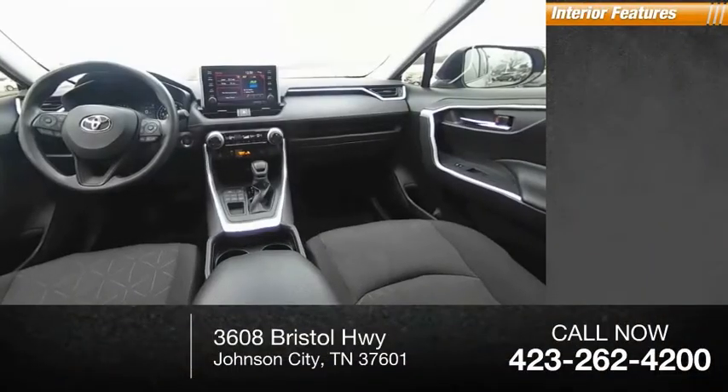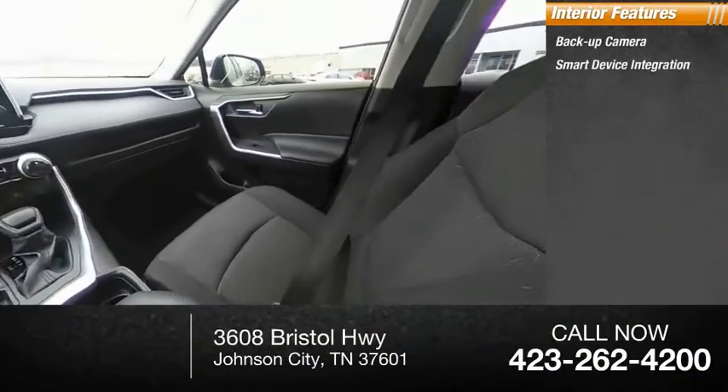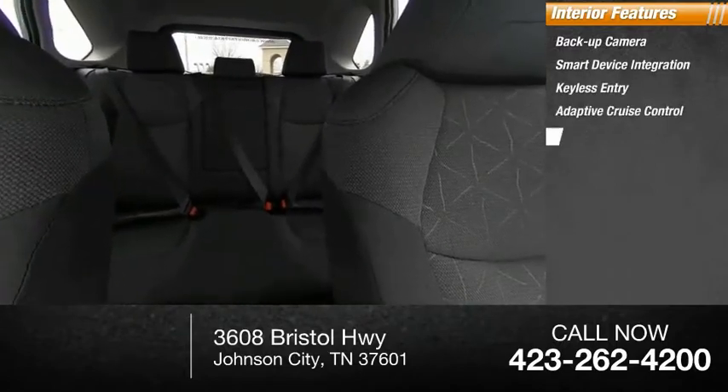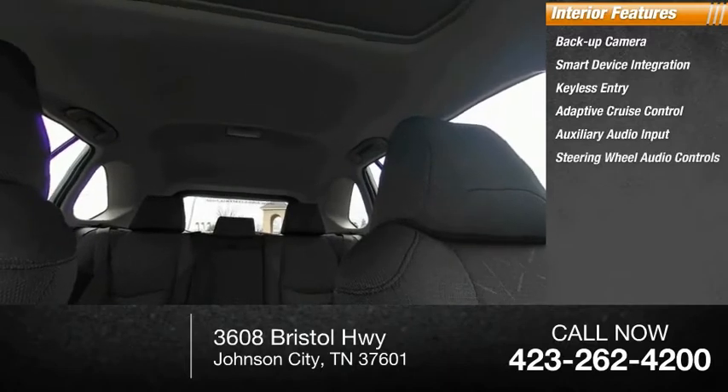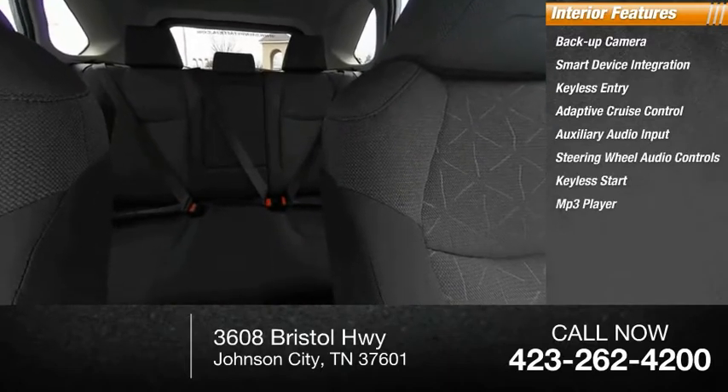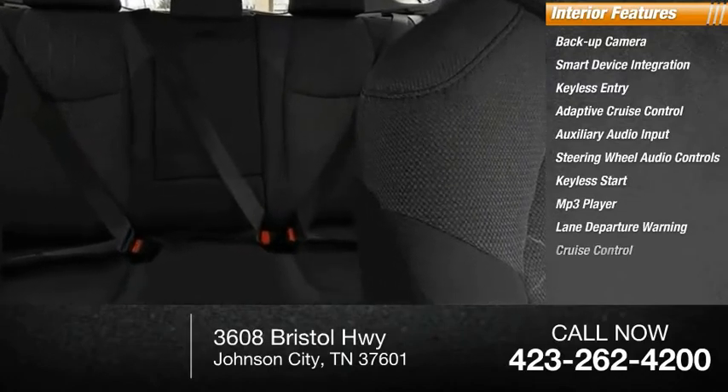Inside you'll find backup camera, smart device integration, keyless entry, adaptive cruise control, auxiliary audio input, steering wheel audio controls, keyless start, MP3 player, lane departure warning, and cruise control.